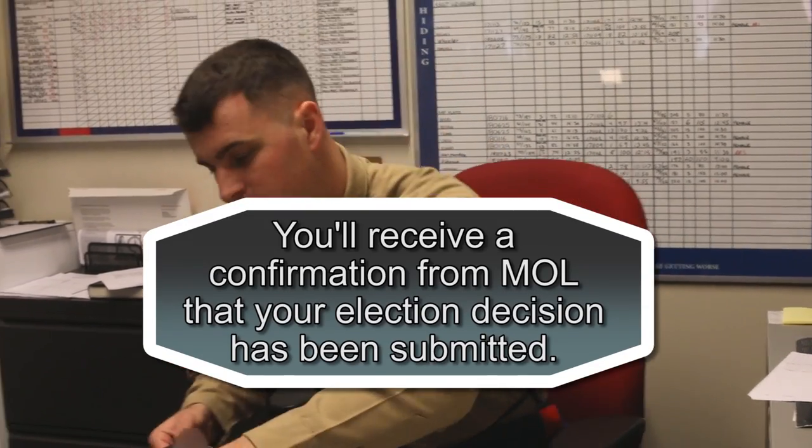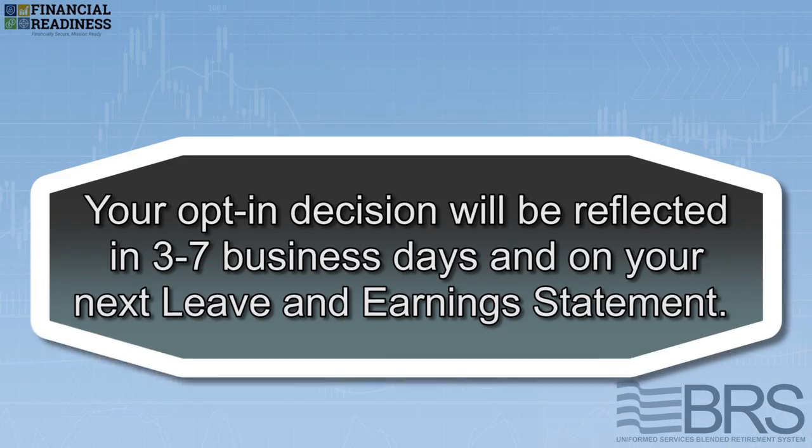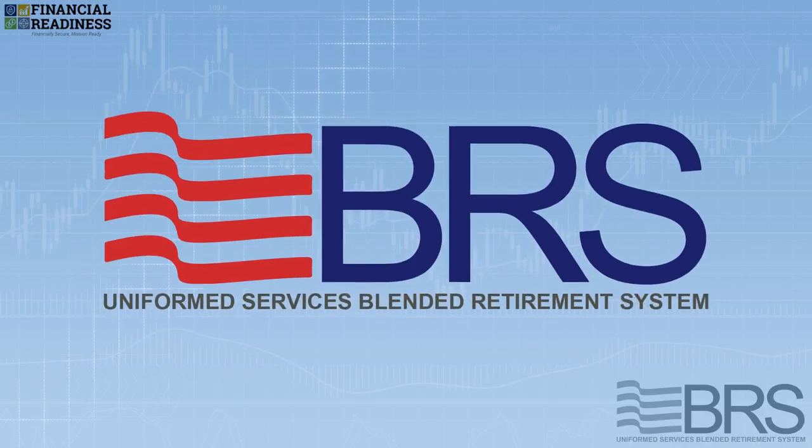That's it! You'll receive a confirmation from MOL that your election decision has been submitted. Your opt-in decision will be reflected in 3-7 business days and on your next Leave and Earnings Statement.